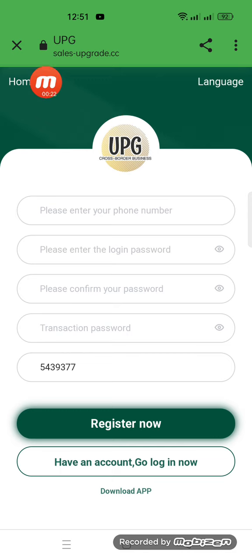Today my website name is UPG Sales Upgrade dot CC. Here you can check it. First of all, we will create an account on this website — write down the mobile number, login password, confirm password, transaction password, and the promotion code, and then we will register. I'm filling this page and will come back again.